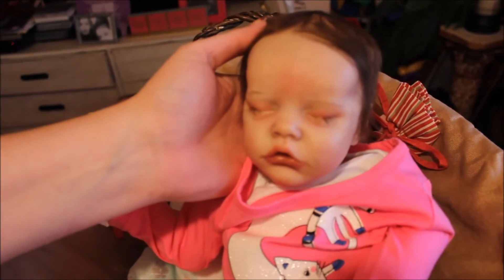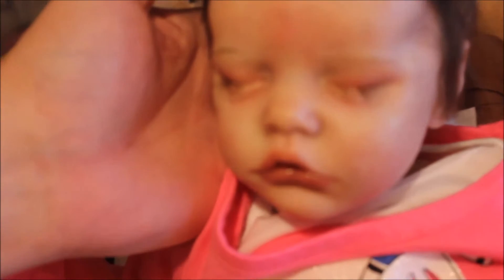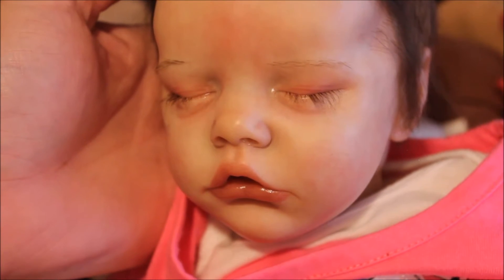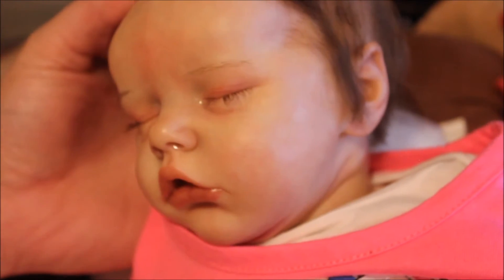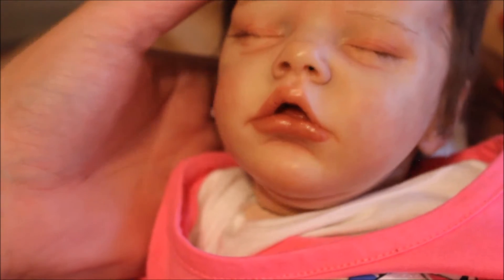Let me give you a good close-up of her face. Look how pretty she is — she's so pretty. I think she's beautiful. Okay, let's go ahead and get a diaper change.